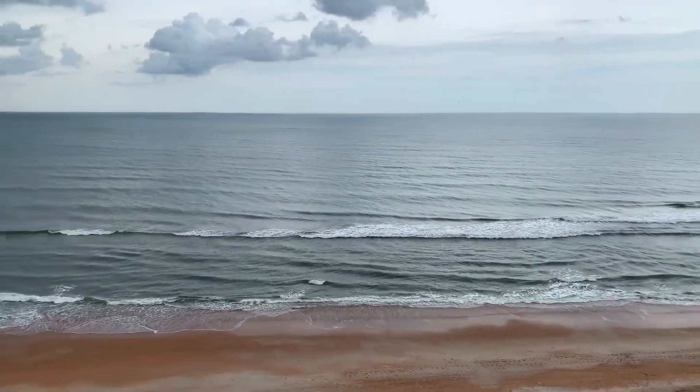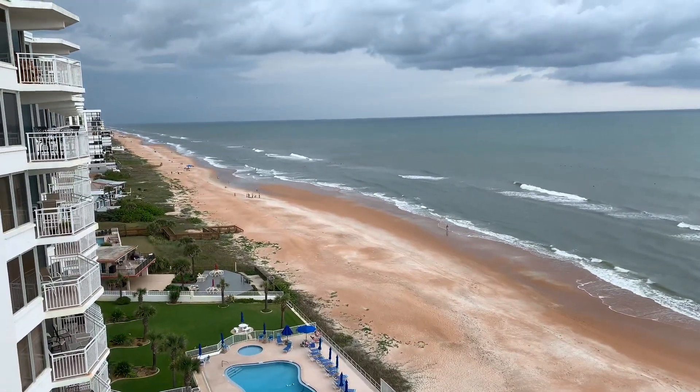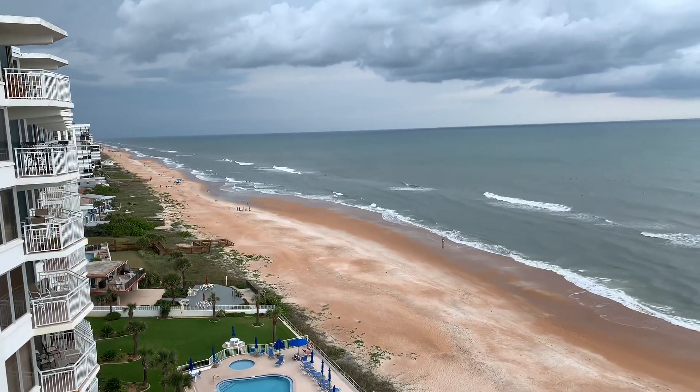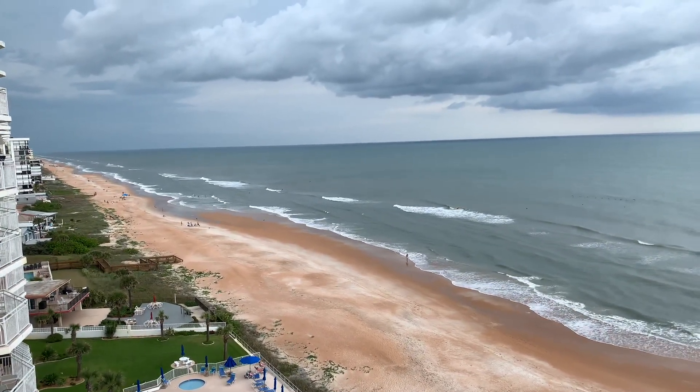The beach here is of course much flatter, as you can see looking down through there, but it's also like an orange color and not white. There's some white mixed into it, but it's mostly orange.